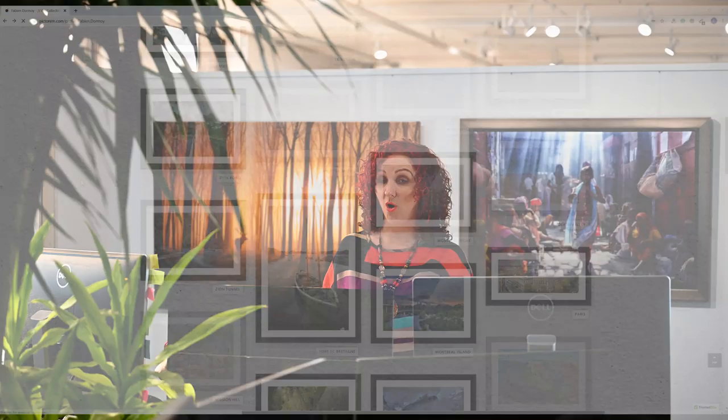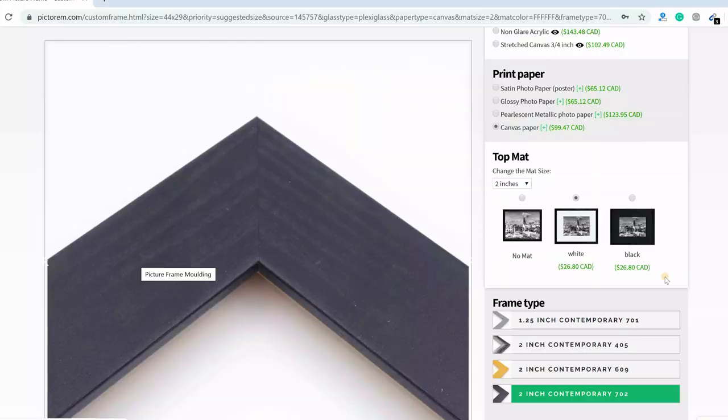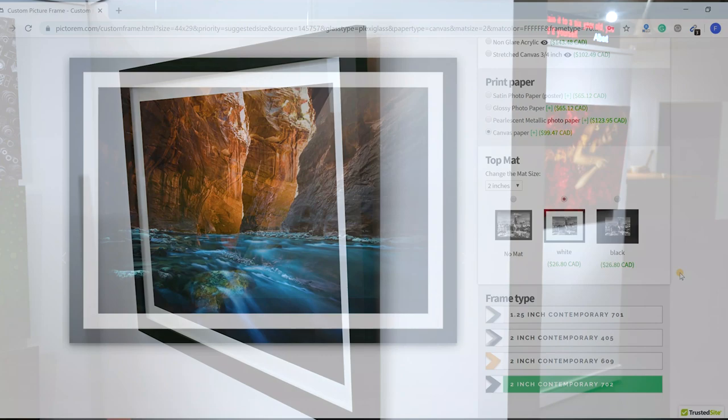Hi, I'm Lisa and today I'll be presenting to you our online art gallery. Now let me ask you this, are you ready to start selling your art online? More and more people are using online services to sell their art as opposed to traditional galleries.